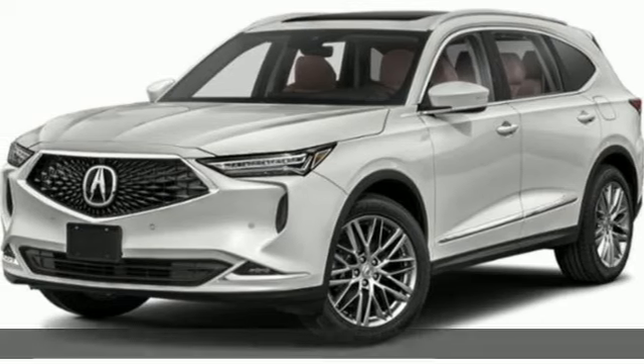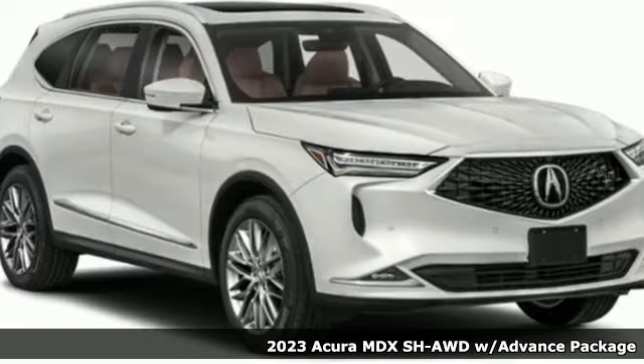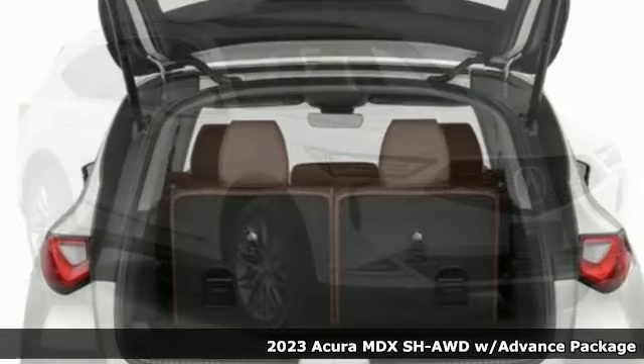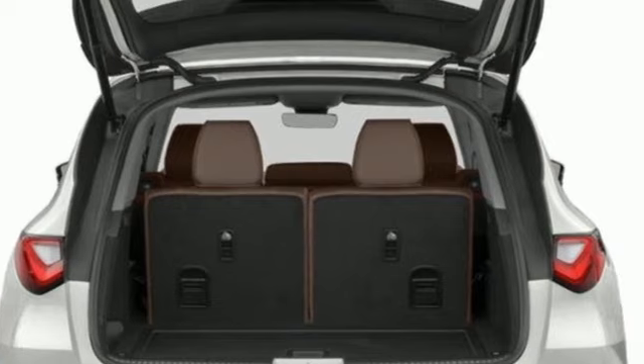It's a new 2023 Acura MDX. This MDX is as much at home on the highway as it is on a country road, with the handling of a sports car and the good nature of a sedan.